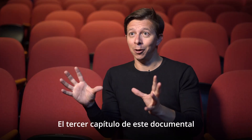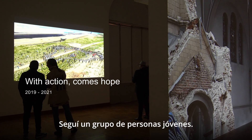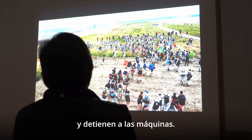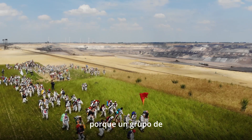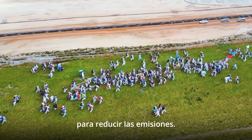The third chapter of this documentary is about activism. I followed a group of young people who physically go into the mine and stop the machines. I found this so strong and powerful, because a group of a few thousand people can actually do a lot to lower emissions.